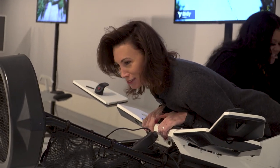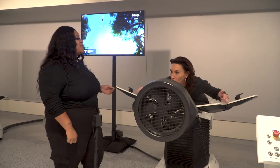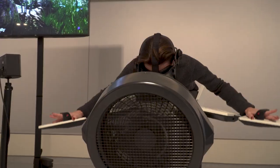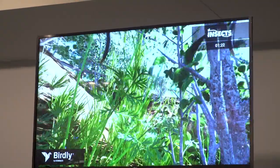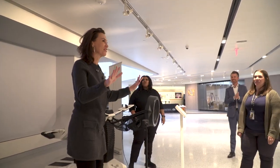I feel like I'm gonna do a workout or something. Where's the laser shooter? Am I gonna get eaten? Oh my gosh, this is amazing! That is so fun. Well, you get off and you're a little woozy.